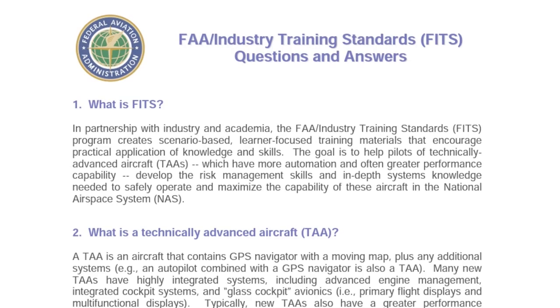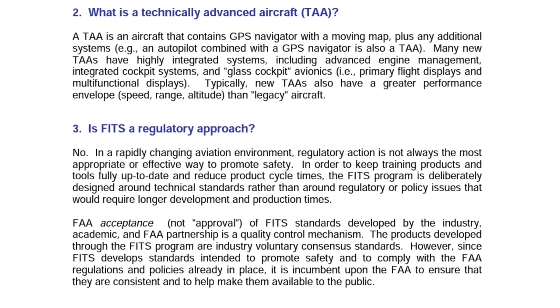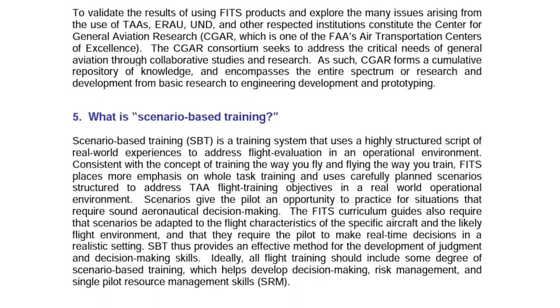The FAA developed a new training standard called FITS, which emphasized scenario-based training to help pilots develop the risk management and systems knowledge needed to operate TAAs.